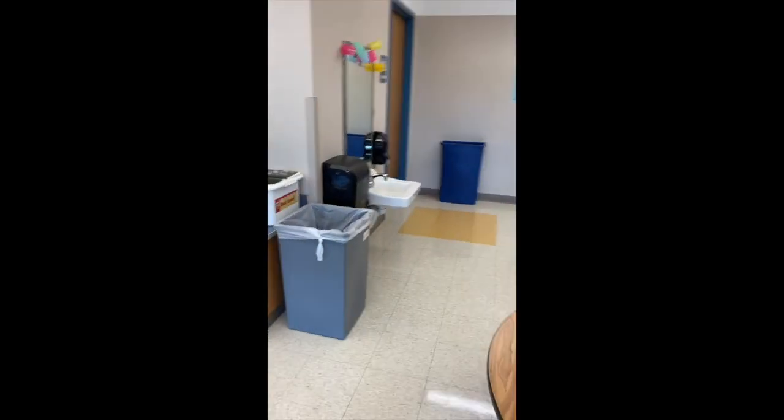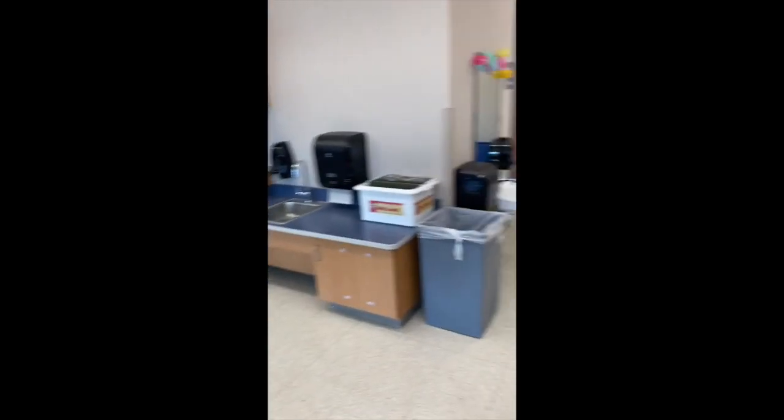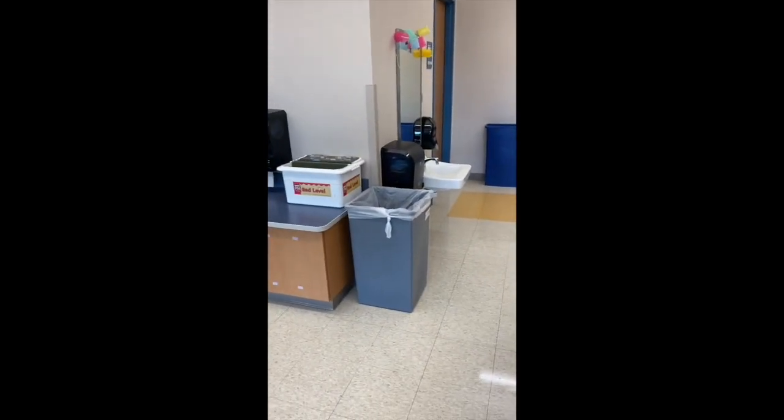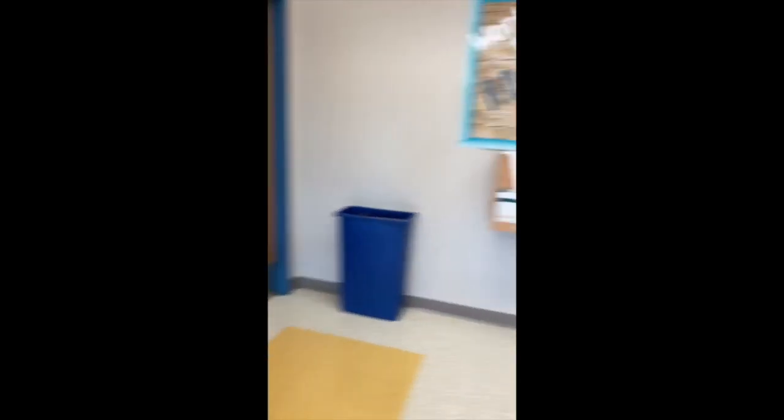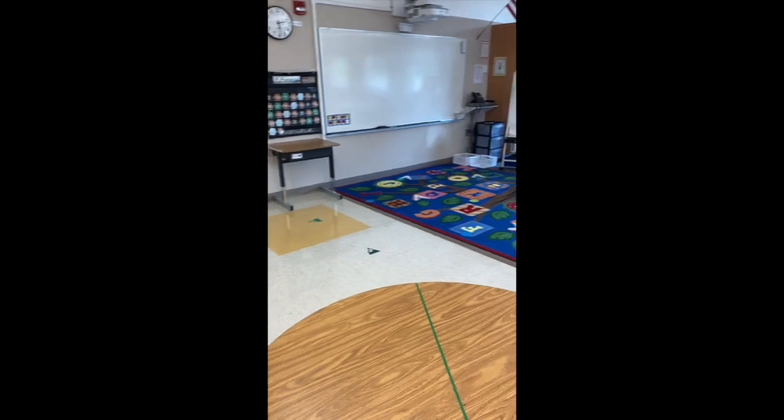We're also very lucky because we have two sinks, so we'll have lots of opportunities to wash hands, along with a classroom bathroom that allows the kiddos to mostly stay inside our classroom.